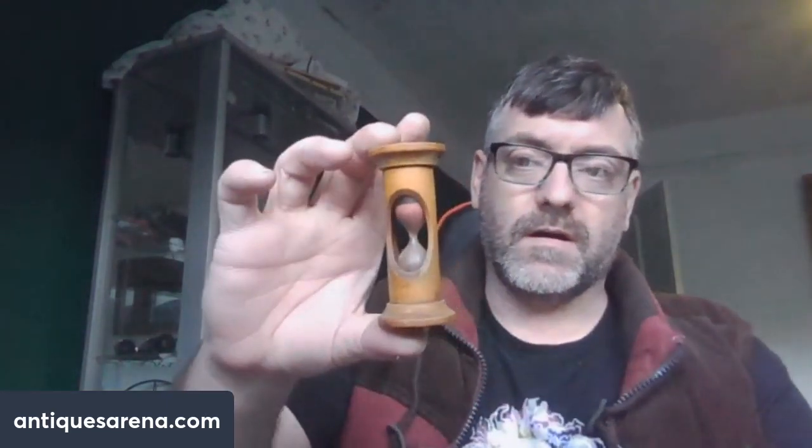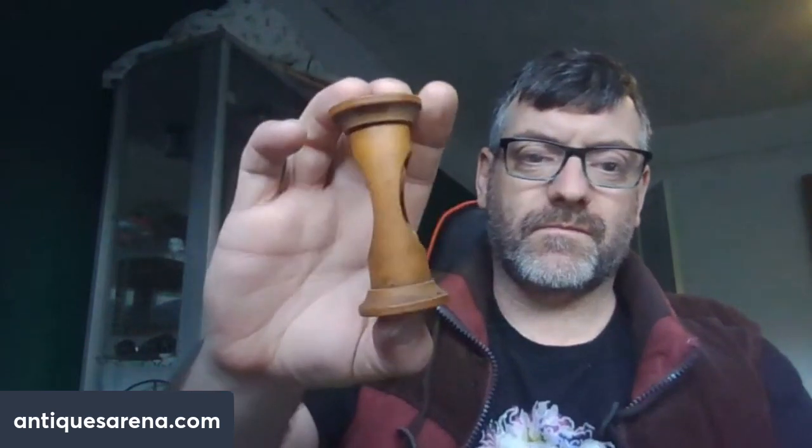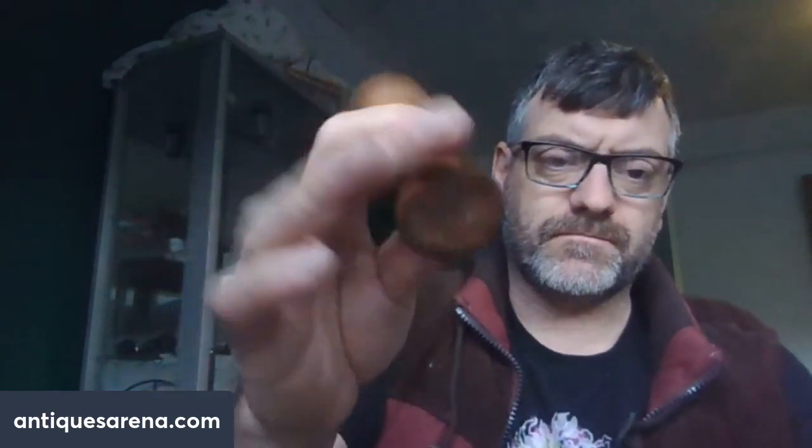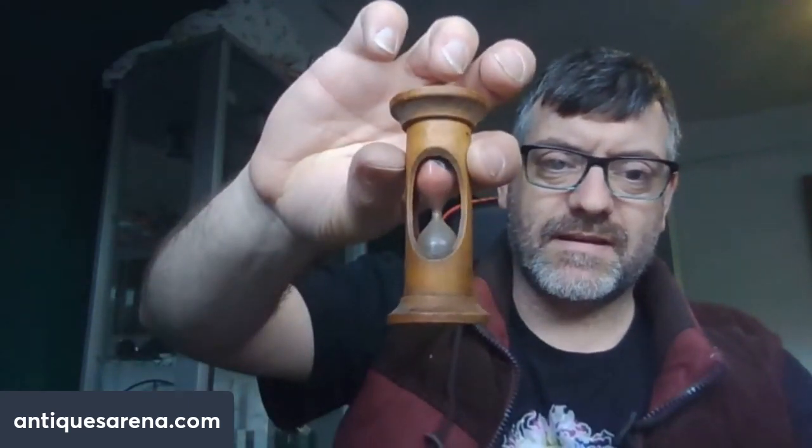We all love kitchenalia. This is around the same period as the Mauchlineware box. This is a Victorian little egg timer, made in the same sort of wood as you find on Mauchlineware boxes. We have a little glass egg timer in the centre. Beautiful little thing. It's not worth much — probably £10 to £12 — but it was going in the box either way.